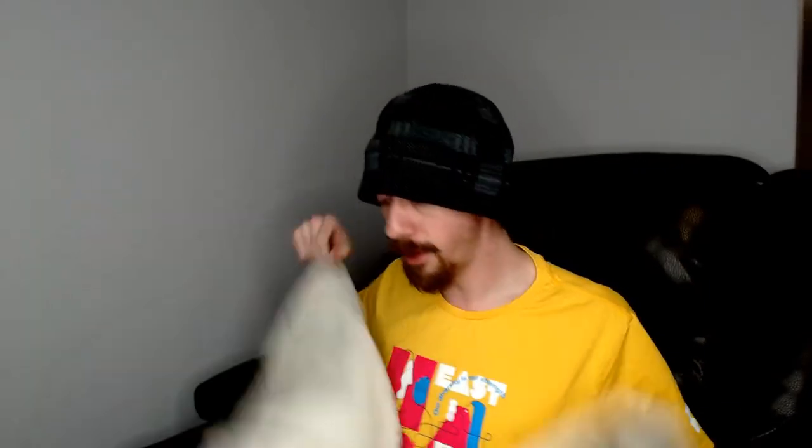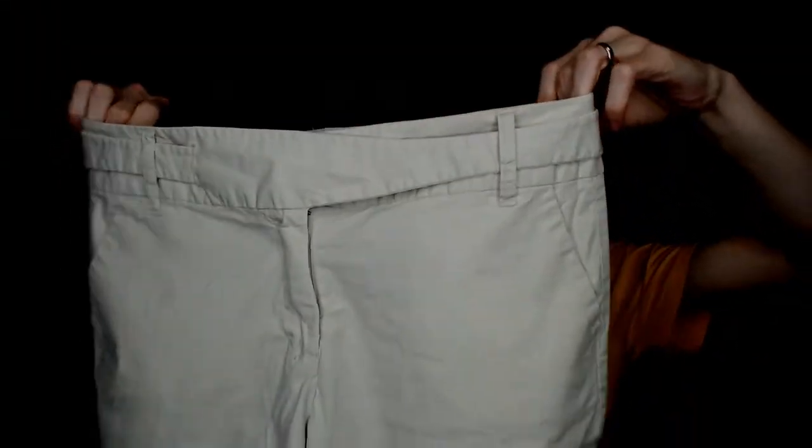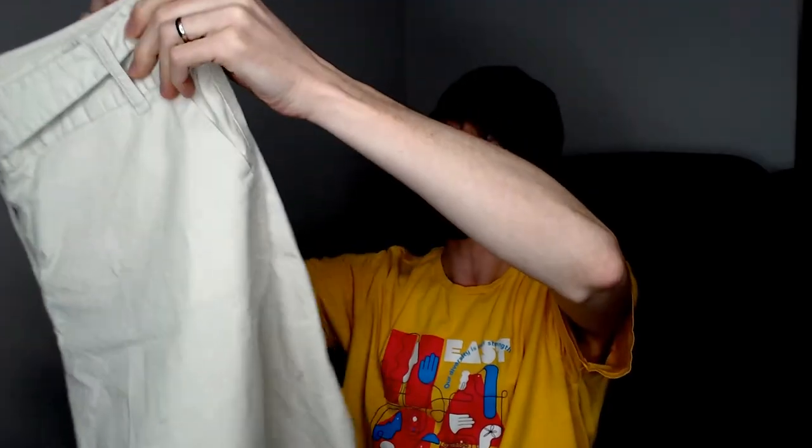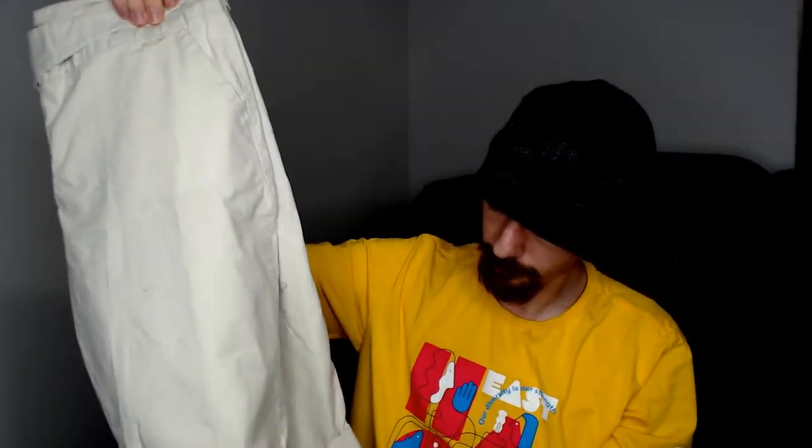Up next we have another pair of shorts — this one was confusing. It's a Kahoski Old World Fashion, size 8. They have this unique button system: instead of one button above the fly, they have two buttons on the sides with straps that go around, and one of them kind of comes out. It's very strange. I guess it gives the illusion of a belt without actually having a belt. But other than that, a standard pair of khaki shorts.